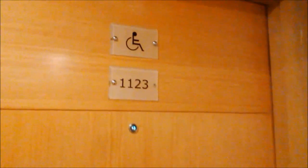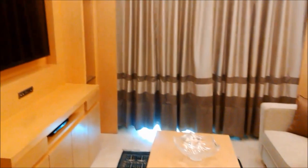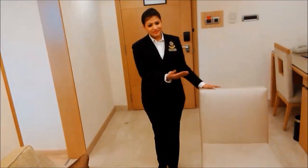Welcome to Lemon Tree Premiere. This is a special room for persons with disabilities. This room has been designed with the help of experts to provide universal access and maximum comfort to our differently abled guests.